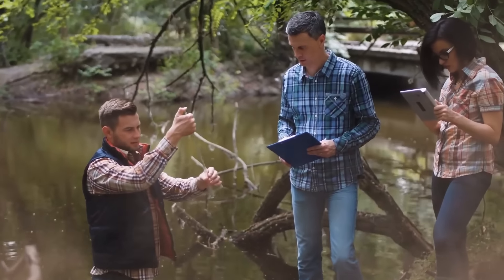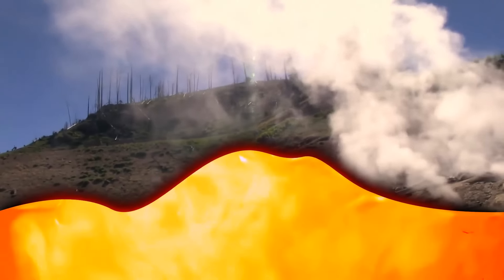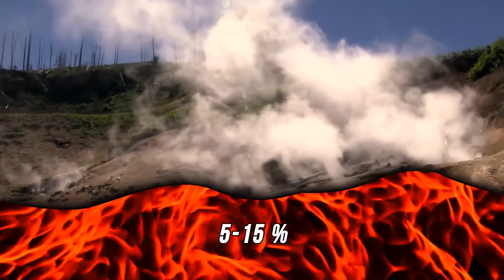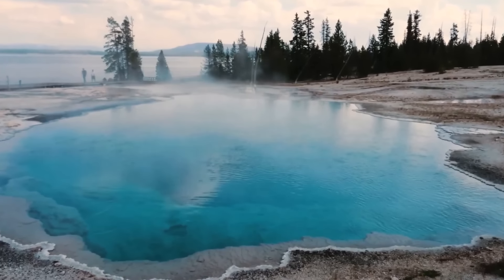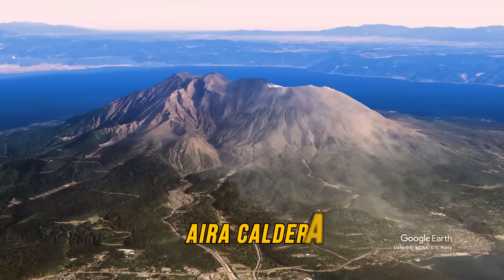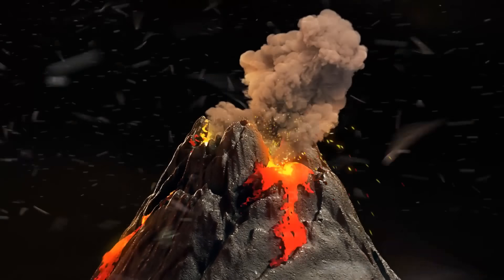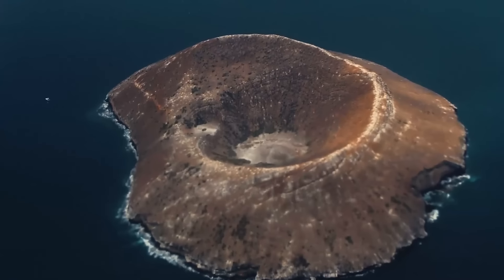Scientists are sure that Yellowstone doesn't present any danger these days. For an eruption to happen, magma inside must be at least 50% molten. With the Yellowstone caldera, this number is just 5–15%. But Yellowstone isn't the only supervolcano — there's also New Zealand's Taupo, Japan's Eri Cauldre, California's Long Valley, and Indonesia's Toba, any of which can one day produce a supereruption.